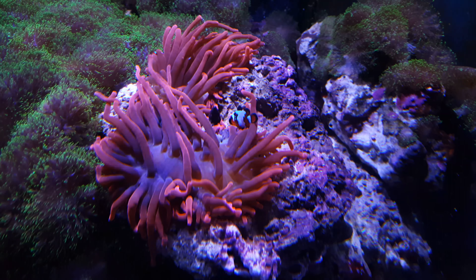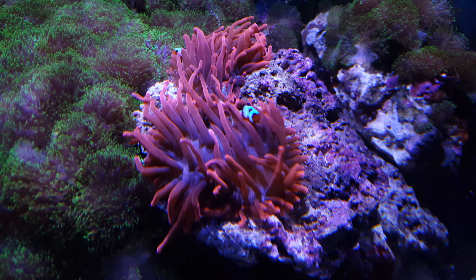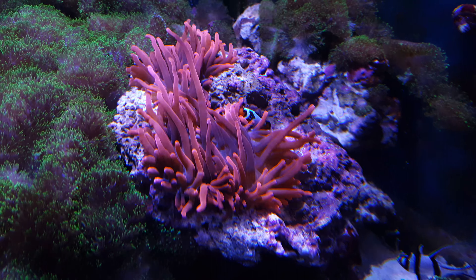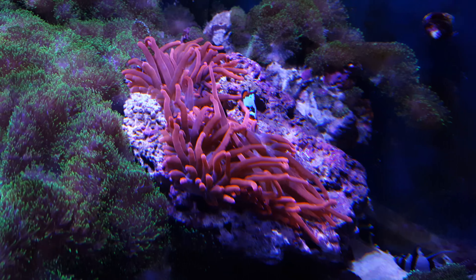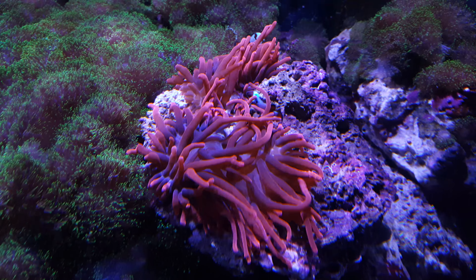Here's my little clownfish — they're not so little now. It's a pair, about nine months old. They don't get along together, so I don't know why today the anemone just decided to split up.